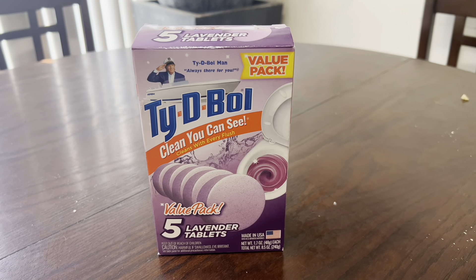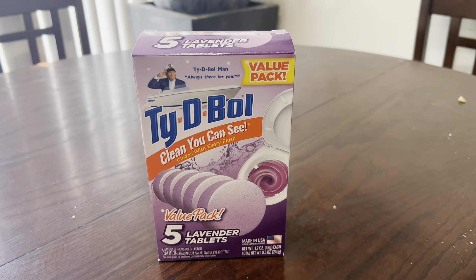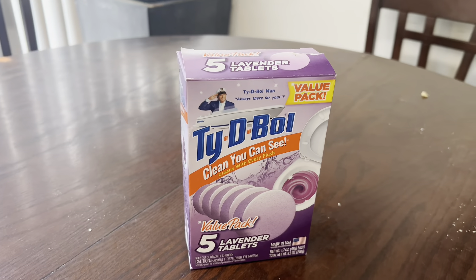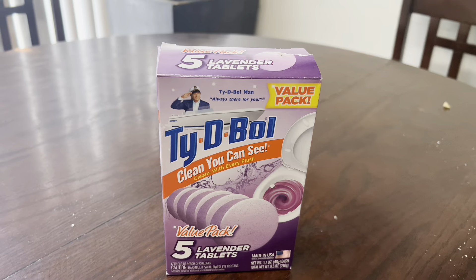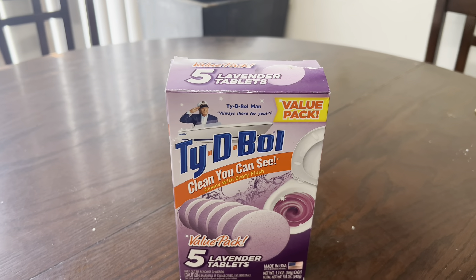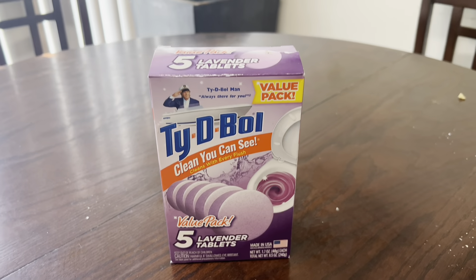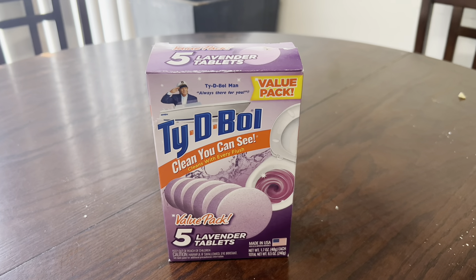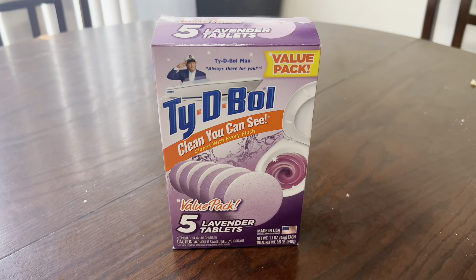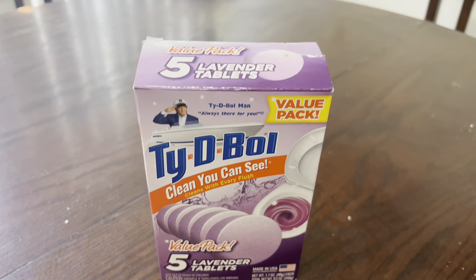You get a lavender scent in it and it absolutely helps with keeping the toilet bowl cleaner longer between cleanings. I highly recommend this product. My name is Jenny and I am just here to help you make an informed buying decision, and I do recommend this product 10 out of 10.